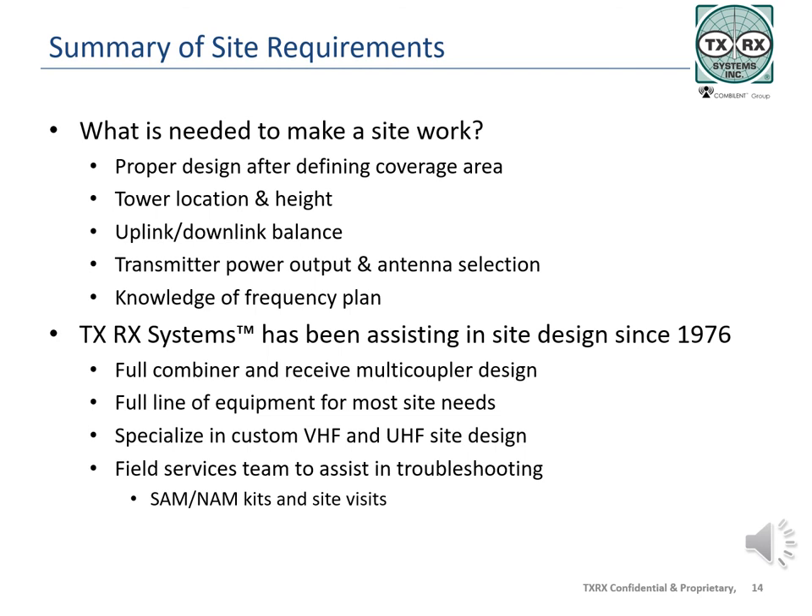TXRX Systems has been working with first responder systems since 1976, providing infrastructure products such as combiners and duplexers, antennas, and tower top amplifier systems. A leading innovator in custom solutions in VHF and UHF systems, TXRX, now paired with Comblent and International Corporation, produces radio infrastructure equipment for several major OEMs in the LMR industry and has the capabilities to work with you and your team to design and supply your infrastructure equipment. TXRX Systems has a full-time staff of field service engineers and technicians ready and able to assist in solving your site issues. The field services team also works remotely with SAM NAM kits — spectrum analysis and monitoring, and noise analysis and monitoring. TXRX Systems and Comblent are here to help you with your site needs.